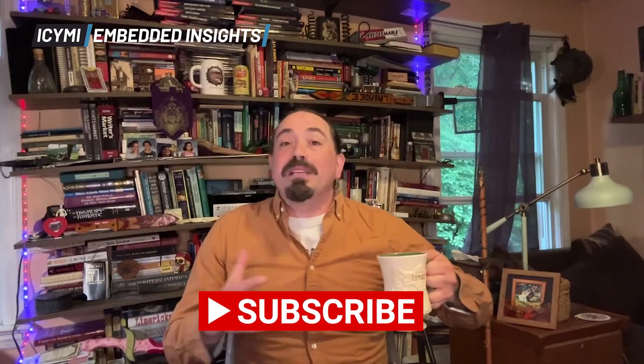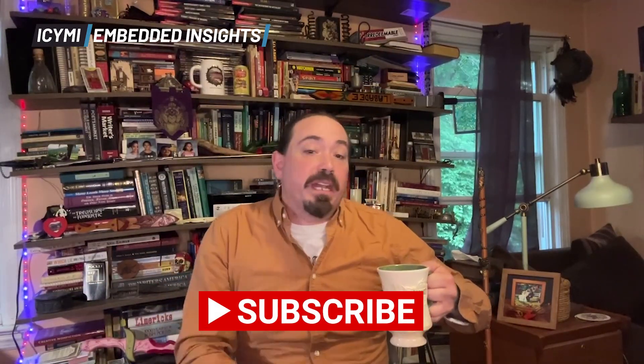That's it for this week. Make sure you look for the 'In Case You Missed It' LinkedIn newsletter for even more stories, coming out every Monday on LinkedIn where you can subscribe. While you're at it, subscribe here on YouTube so you don't miss any of our shows, and visit embeddedcomputing.com for all the embedded news you need to know. Follow us on LinkedIn and across the web.